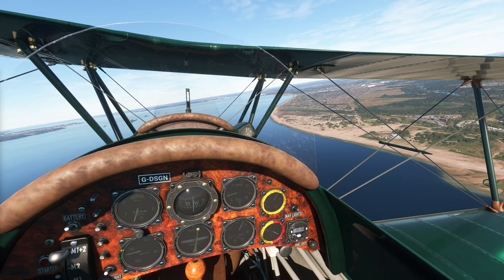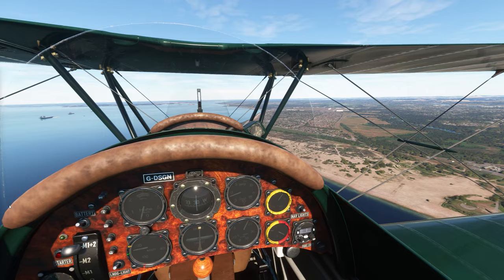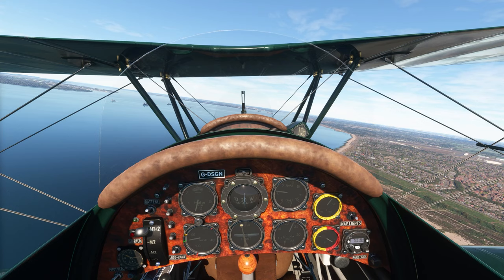This one here is called Browndown Battery, and you can see they've got a couple of little places where some naval cannons probably were at some point. This whole area here is called Browndown — I don't know why it's called that, other than maybe the fact that it's brown. And look at that — they've got an aircraft carrier floating right out there. Incredible.